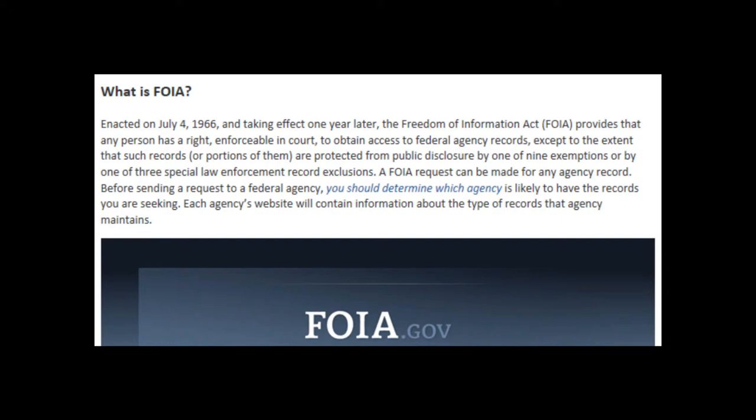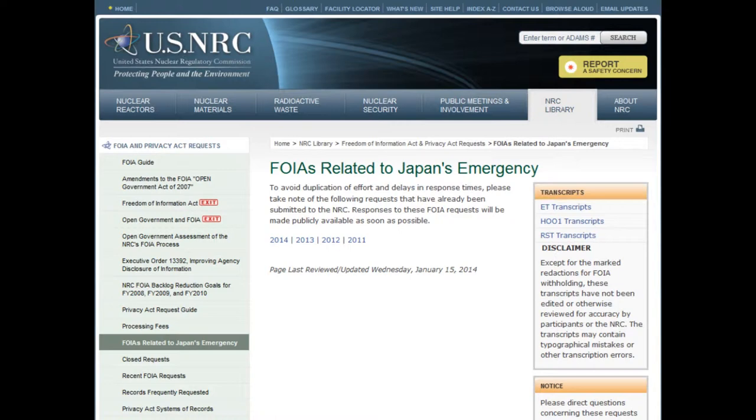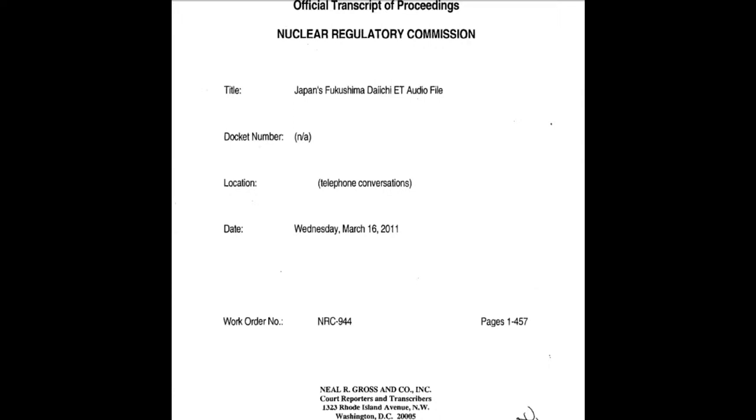Here is the cover page to the FOIAs related to Japan's emergency at the NRC's website — free and available to the public, anyone can look at them. Here's a cover page from a Wednesday, March 16, 2011 telephone conversation by NRC officials. Let's see what they had to say about Unit 4.